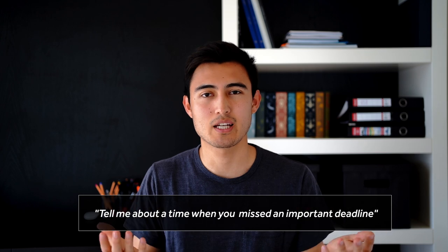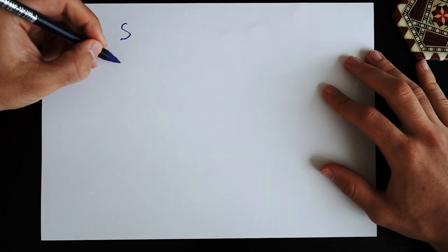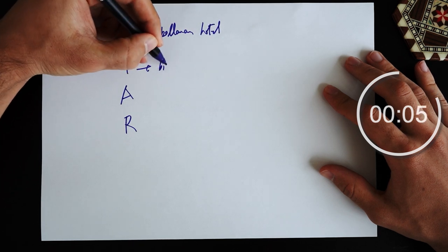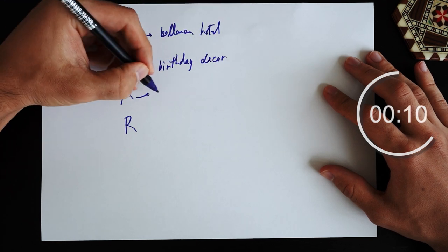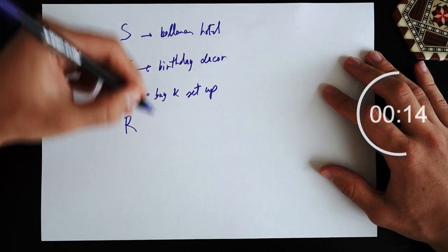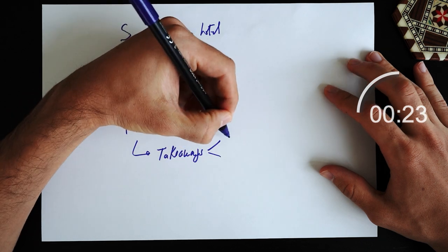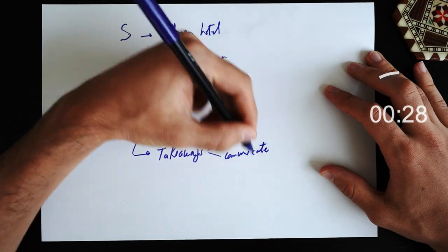Suppose the question is 'tell me about a time when you missed an important deadline' — a quite common question. I'll use an example from working as a bellman. Using the STAR method: for the Situation I'd write 'bellman working at a hotel'; for the Task, 'tasked with giving birthday decoration to a guest's room'; for the Action, 'buy the decoration and put it in the room'; and for the Result, I missed the deadline with a couple of reasons and takeaways. I don't recommend going on the internet during those 30 seconds — for behavioral questions there's no right or wrong, you just want to structure it well and give a clear answer.